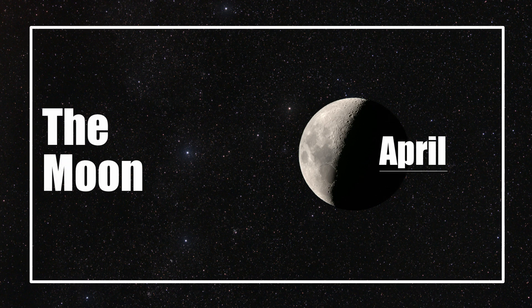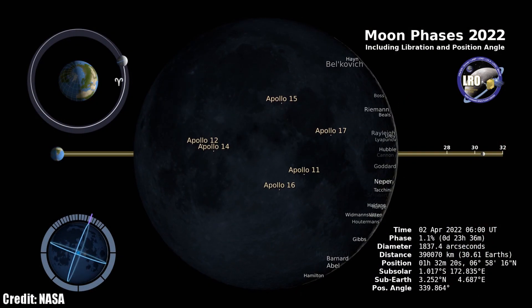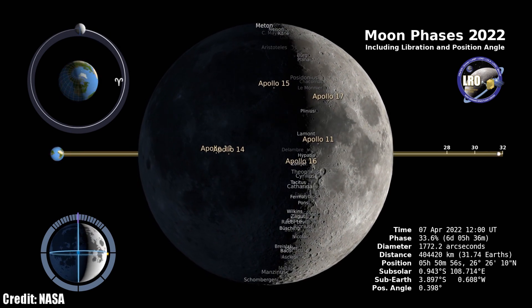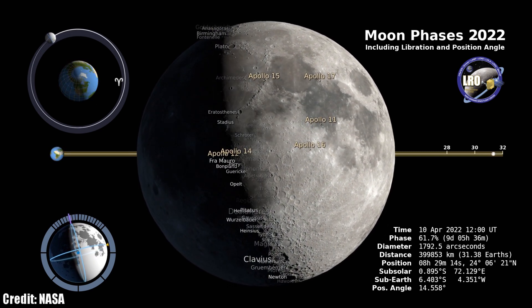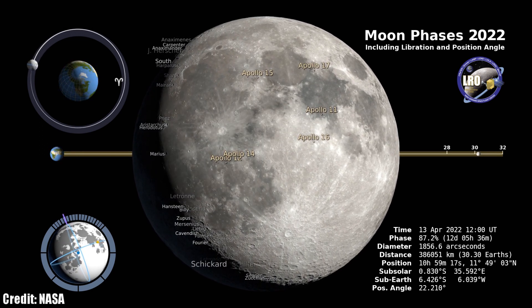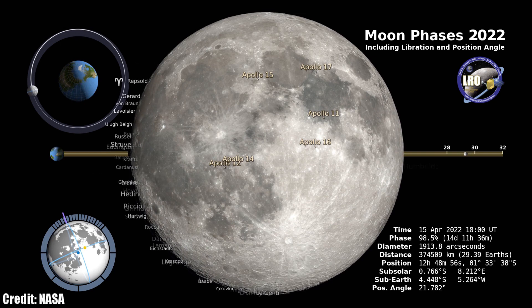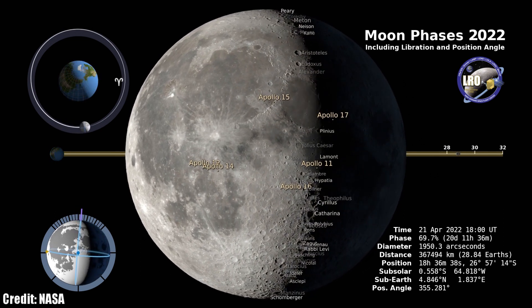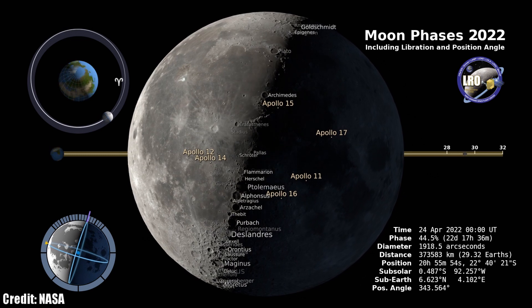Let's go through the phases of the moon. April actually has two new moons, beginning with the first one on April 1st — during this time the moon rises and sets with the sun and isn't visible in the nighttime sky. The first quarter phase falls on April 9th, which is a great time to observe the moon with binoculars or a telescope, with the angle of sunlight revealing a wealth of surface detail. On April 16th, the full moon rises at sunset and shines all night.